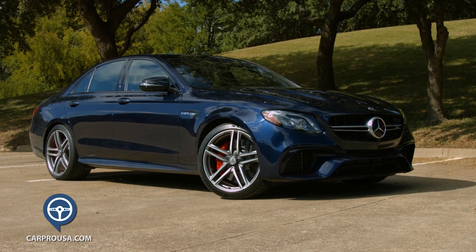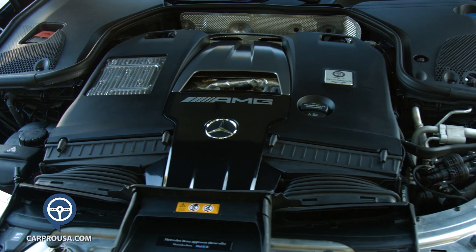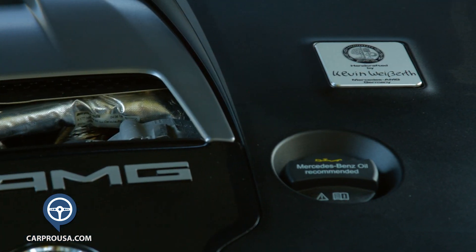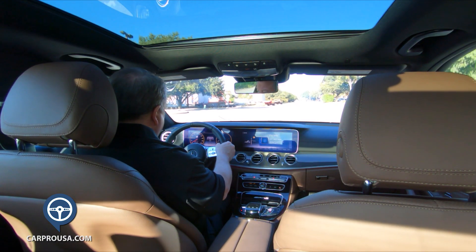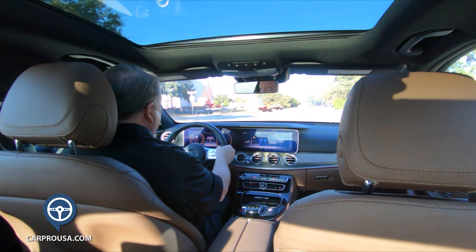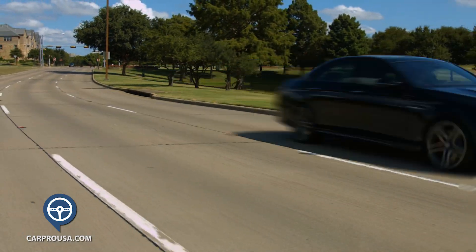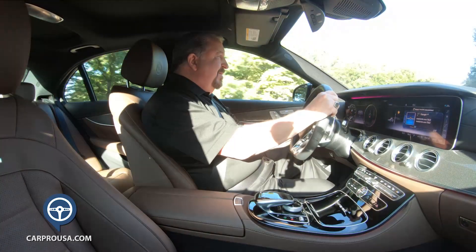Let's talk about what's under the hood because it is what makes this sedan different. It has a 4-liter V8 bi-turbo engine putting out an incredible 603 horses and 627 pound-feet of torque. The engine is mated to a 9-speed shiftable transmission, and all E63 S models have the Benz 4Matic all-wheel drive system.